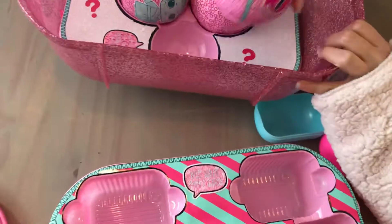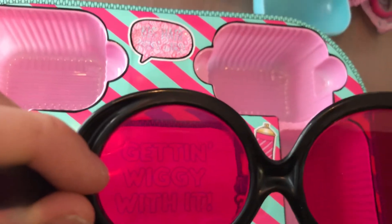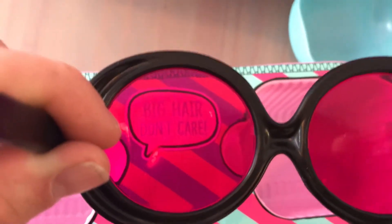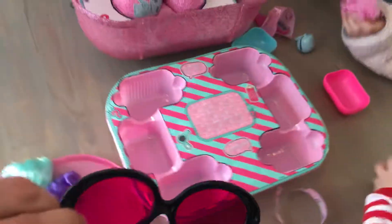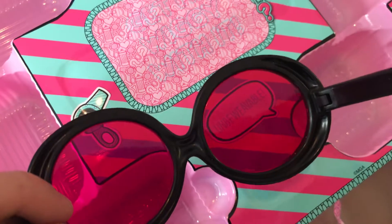Let me see these real quick. Watch out, Lily — can I open that one? Yeah. Here's the first one. Getting wiggy with it. Wait, let's see what this is first. What's this? Oh, Lily, look — big hair, don't care. Daddy, stop stop stop. Unbelievable.